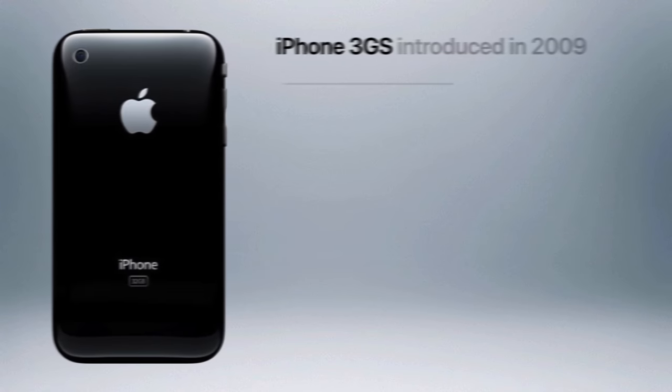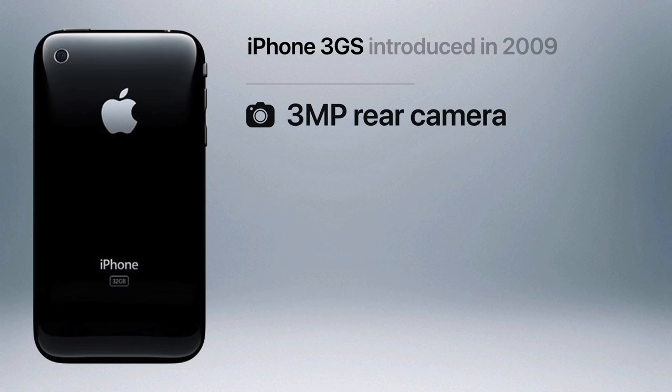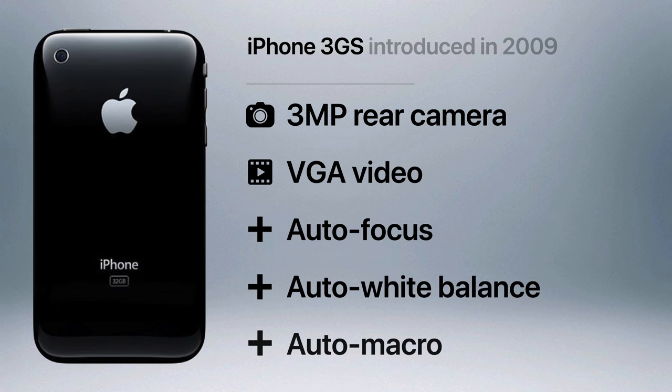The iPhone 3G didn't add any new camera updates, but the following 3GS did, with an improved 3 megapixel lens, VGA quality video recording, and software features like autofocus, auto white balance, and auto macro.